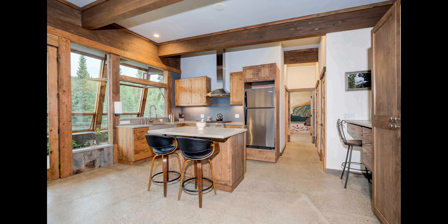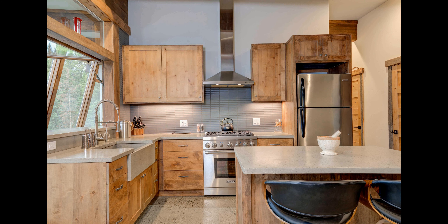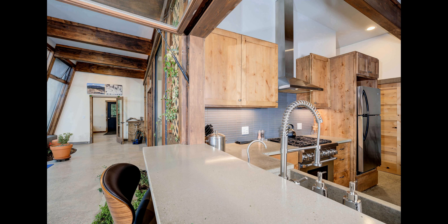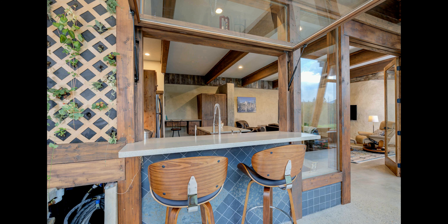Unwind and recharge in this peaceful and luxurious home away from home. Let this earthship be your source of comfort and relaxation. Indulge in the beauty of nature, the fresh air, and the peaceful atmosphere, and you will be sure to leave feeling refreshed and ready to start anew.